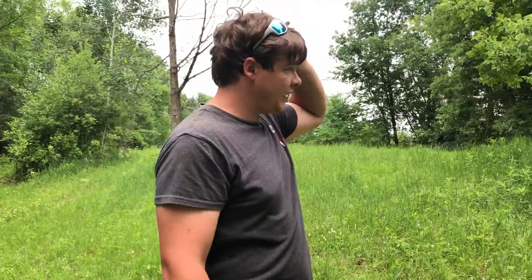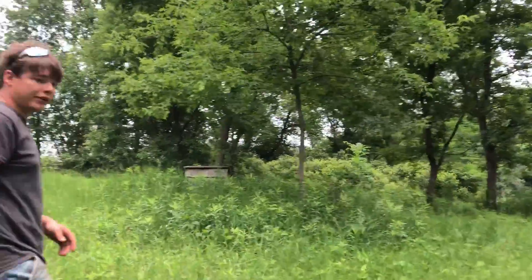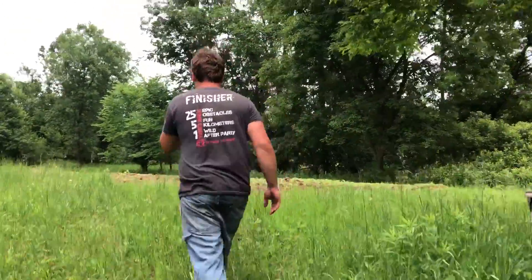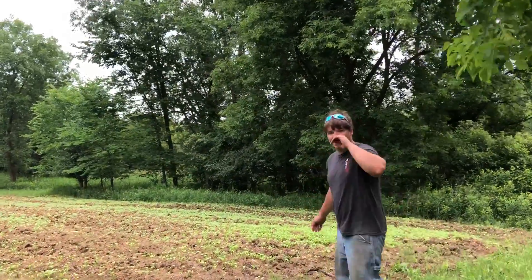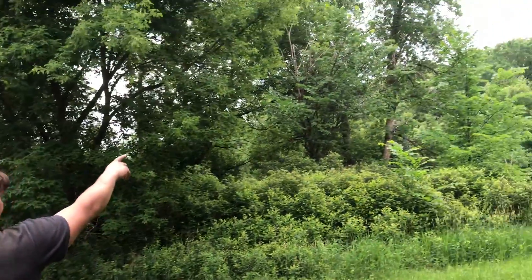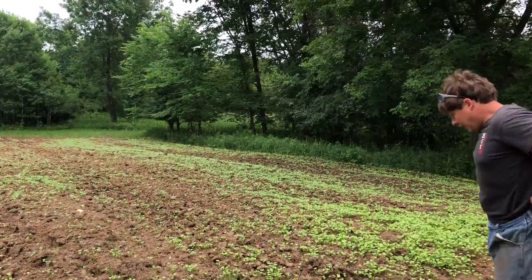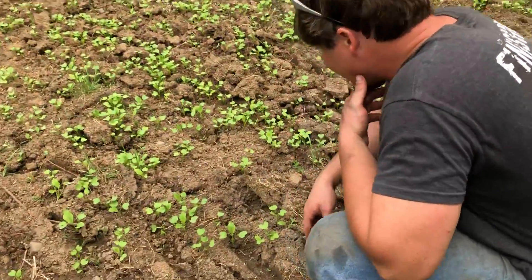Hello, here we are again at a little spot. I told you about the ladder stand back here — let's take a peek at how it's growing. We got green! There's the ladder again, in case you forgot. This is the spot where we did the sugar beets and the radishes.